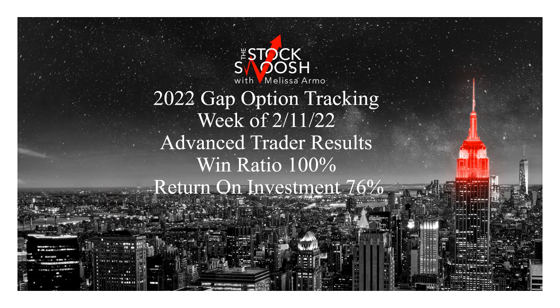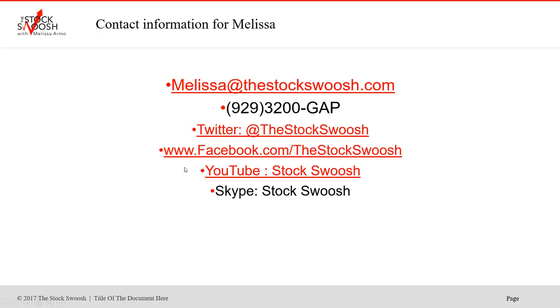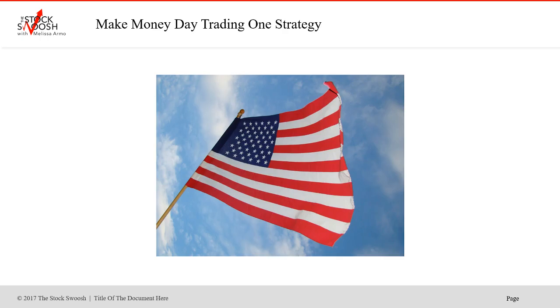You have to be on the letter. You have to take the trades. If you have questions, you can email me at melissa@thestockswish.com. You can call me at 929-3200-GAP. You can also follow me on Twitter, Facebook, YouTube, or Skype. It's been a good year to trade gaps - we've had a lot of volatility. Volatility means profits for people that know how to trade. If you want to learn my strategy, you would sign up for the Golden Gap course, a class I teach once a month. The class for August is August 27th and 28th. There are only a few more classes left this year.